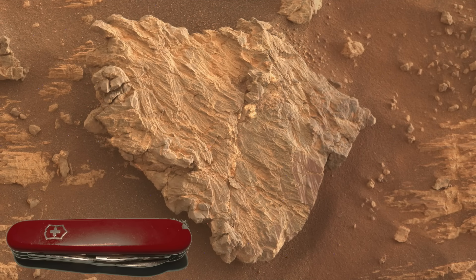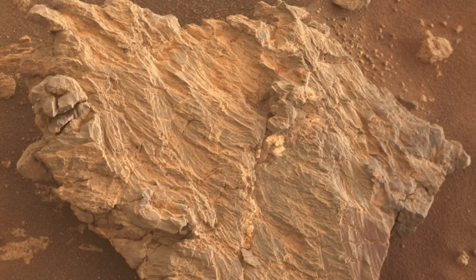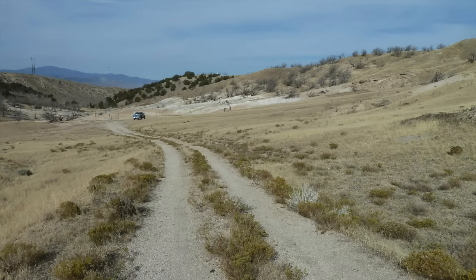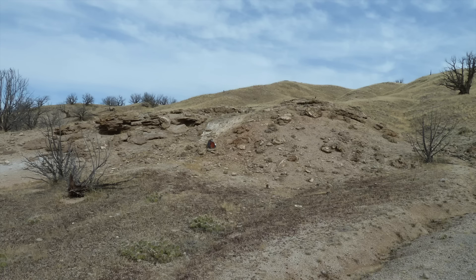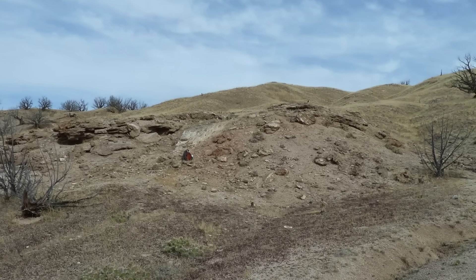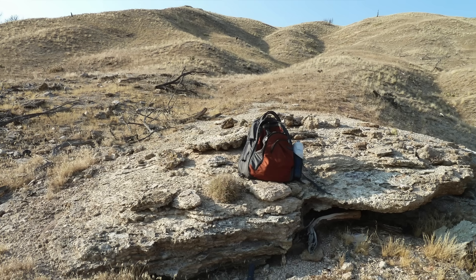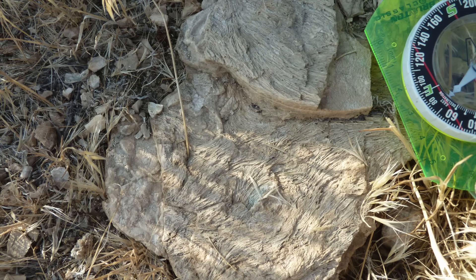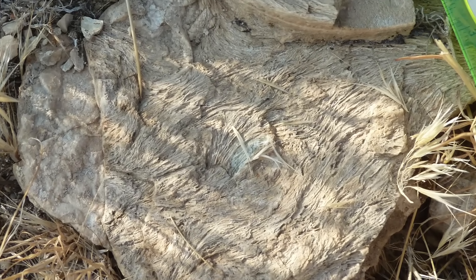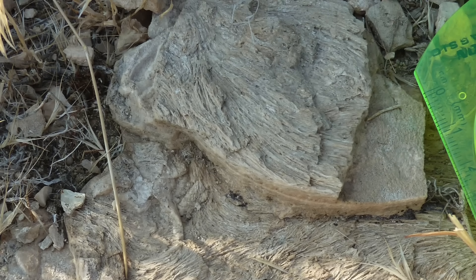Hot spring sinter deposits are a sort of holy grail in Mars exploration because they can preserve evidence of the microbial life that once lived there. Here's an example in southern Utah in the U.S., where hot springs were active until they dried up in the late 1950s. They left behind layered sinter deposits with a range of textures, many of which result from the microbial communities that inhabited the spring waters. I came across rocks with beautiful examples of what's called streamer fabric, a clear indication of the former presence of microbial life.